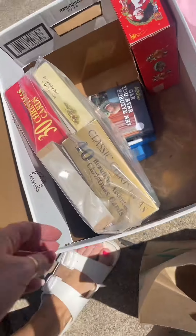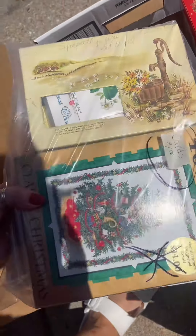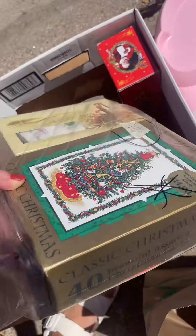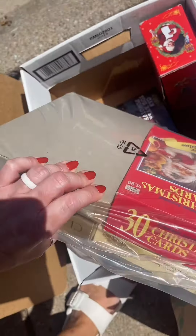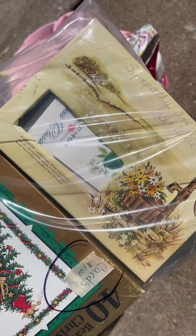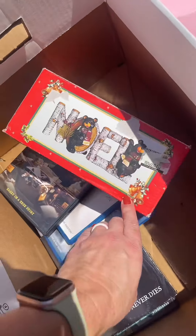I had a Whole Foods bag in my car so that's what I'm using. As you guys know, I collect vintage greeting cards and I always thrift my greeting cards because they are so cheap at the thrift store, but they're not free — so I was really hopeful that this cream colored box was going to give me some vintage cards.